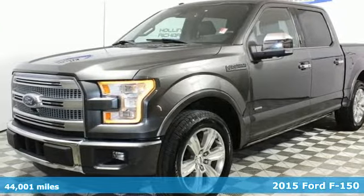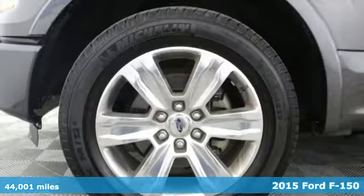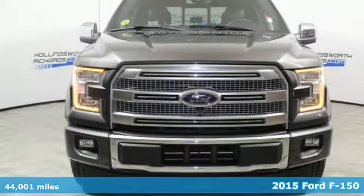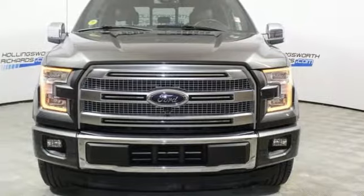It's a 2015 Ford F-150. Job after job, this truck is always ready for the next project. You'll look forward to every drive with features like these.